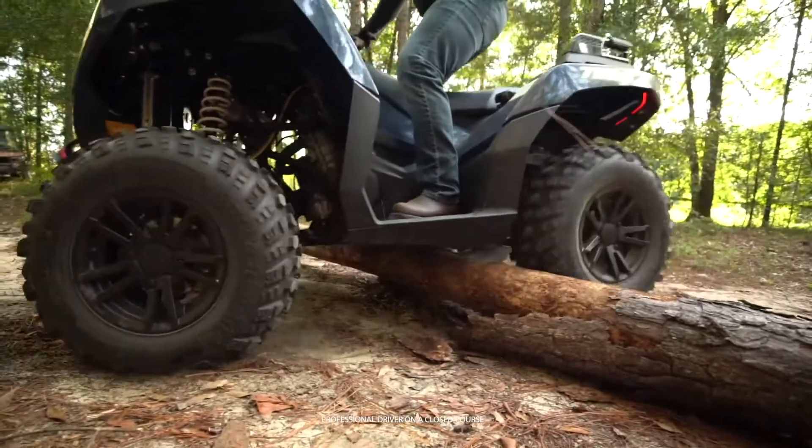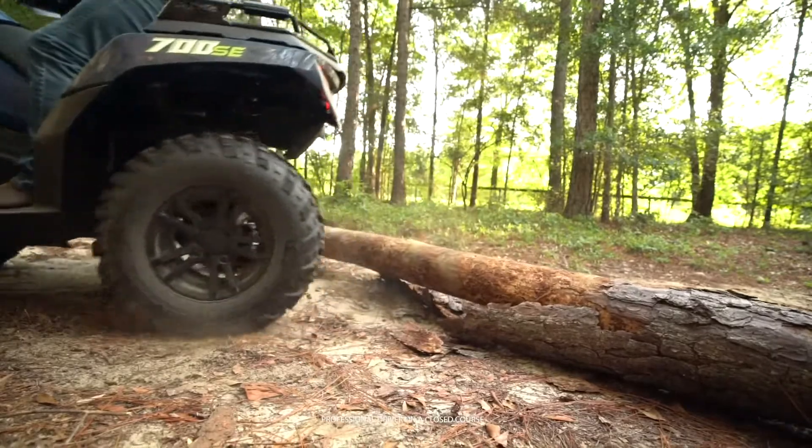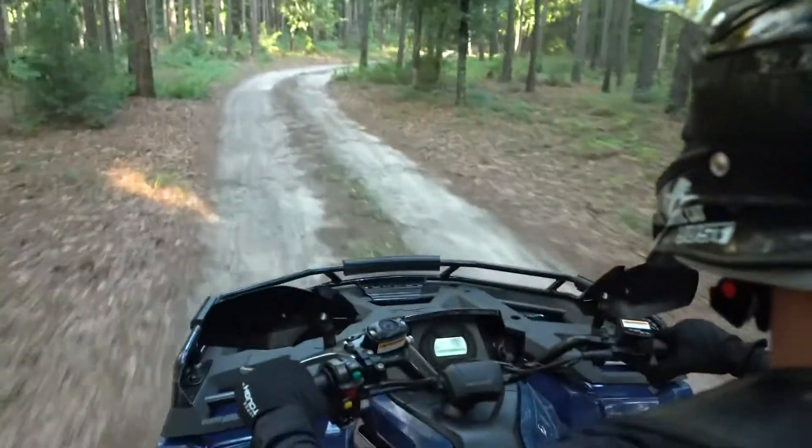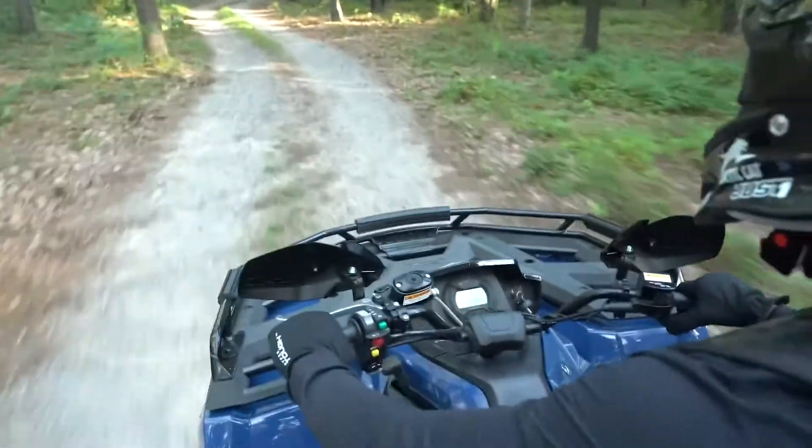This vehicle offers dual A-arm front and rear suspension, which gives it best-in-class handling and ride. Whether for work or play, the electronic steering makes riding easy — it's controlled and consistent in all conditions.